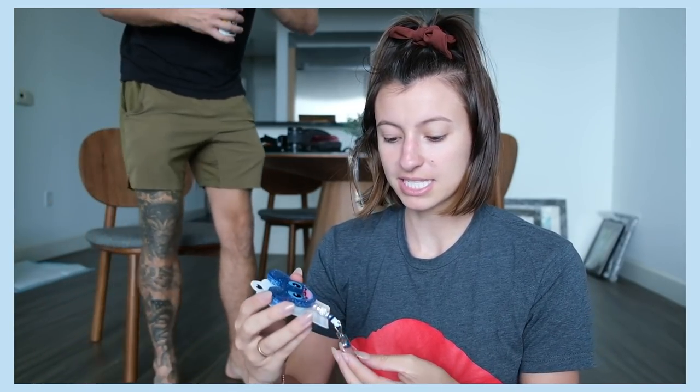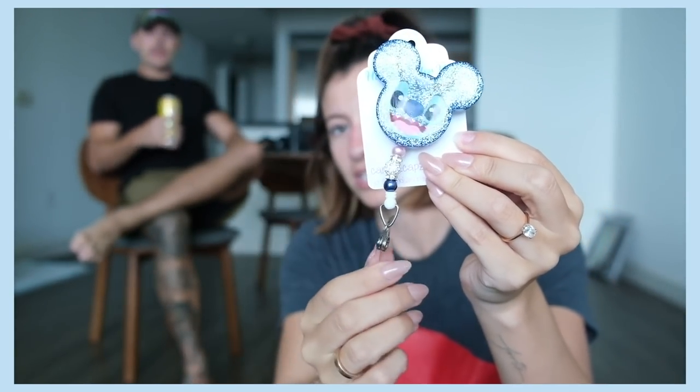This is something I ordered myself — one of my followers reached out and this is her mom's Etsy boutique. It's called Candies Cups and Creations — I'll put the Instagram name on screen. Since I'm working in pediatrics I figured it was time to get a Disney badge reel, and she had so many cute ones. I got the Stitch one and I just can't get over how stinking cute it is for my ID badge. It's such good quality — I'm so excited about this.